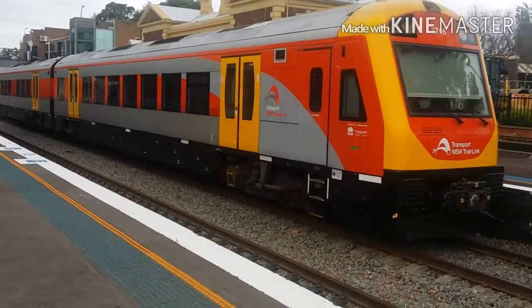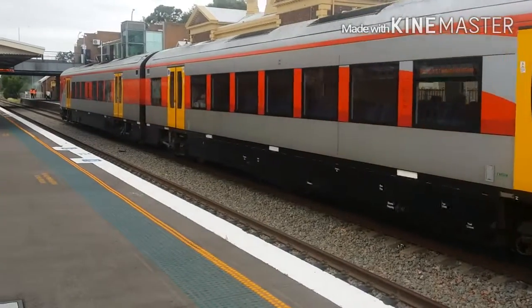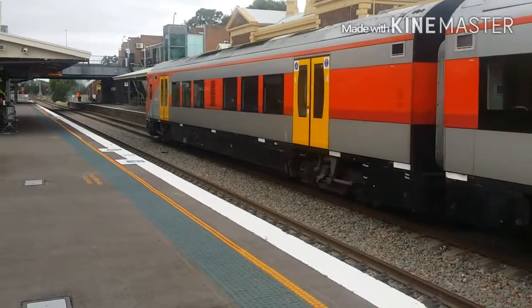Hunter Set 6 is now departing platform number 1. This is a Hamilton service. Next up will be High Street, an old station, then on to Hamilton.